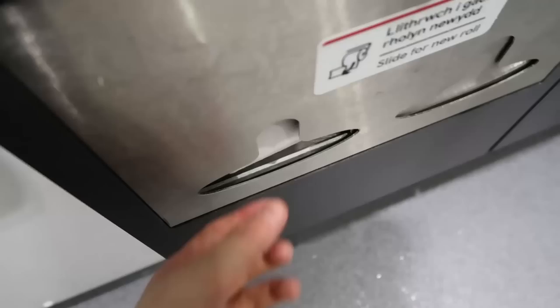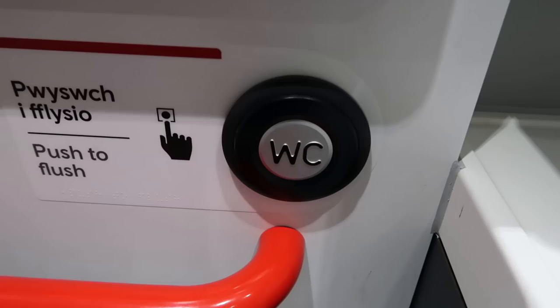I thought I'd better come and have a look at the toilet whilst my journey's been shortened. Got a lovely spacious toilet here — a toilet, mirror, sink, and toilet paper. Instead of sheets of toilet paper that you usually find on train toilets, there is actually a roll of toilet paper, though it's really difficult to get a hold of.